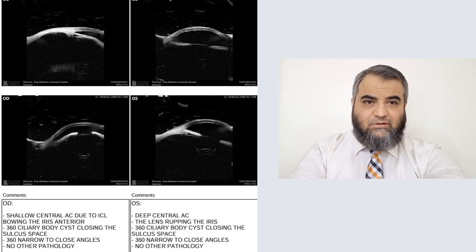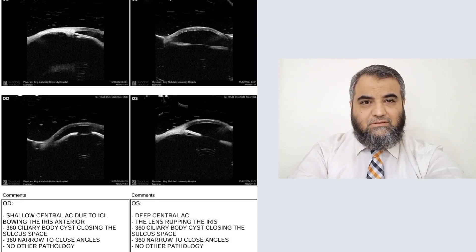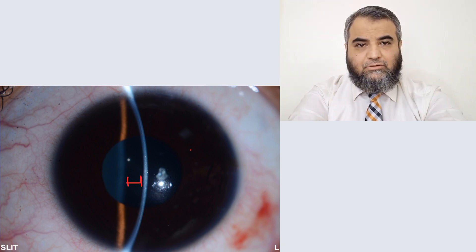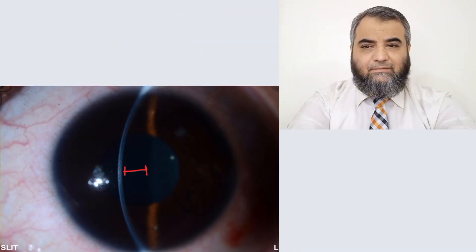In the left eye, if you see the UBM, the angle is also closed 360 degrees or very shallow, but it is still working and centrally the left anterior chamber is deep. The left photograph shows a well-formed anterior chamber — no pain, no photophobia, nothing. So the right eye, because of the push of the ICL, has caused secondary angle closure glaucoma, while the left eye's anterior chamber is still well-formed.